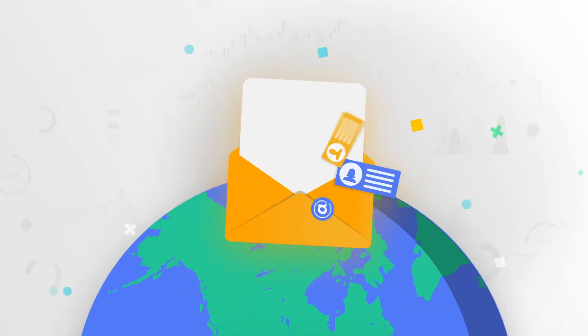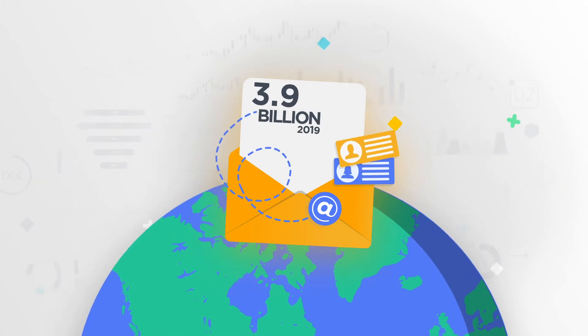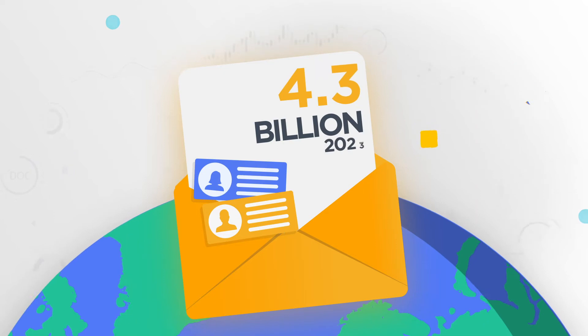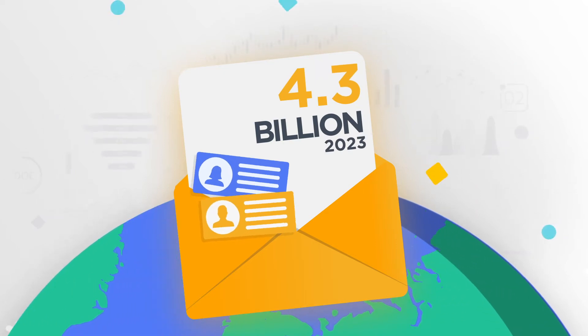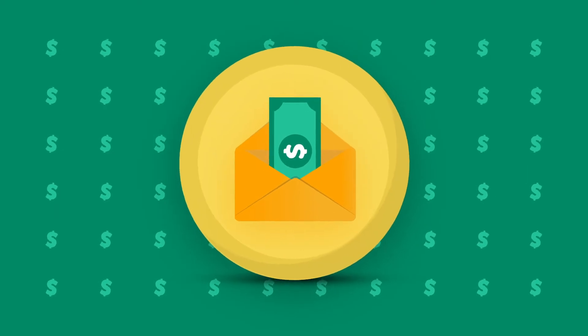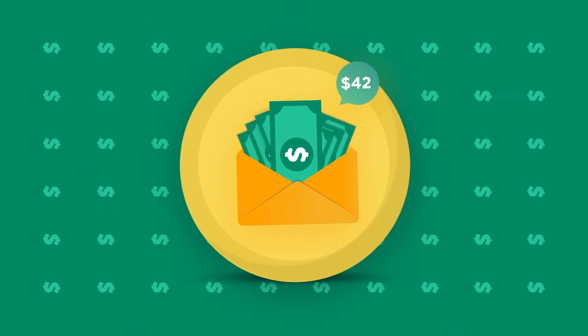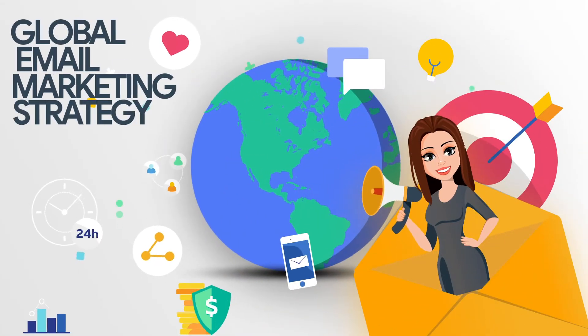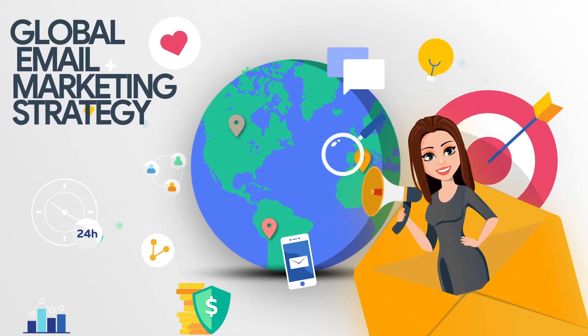According to Statista, global email users amounted to 3.9 billion by 2019, and the figure is expected to grow to 4.3 billion by 2023. For every one dollar you spend on email marketing, you can expect a return of 42. So how do we create a strong global email marketing strategy if we have international clients?